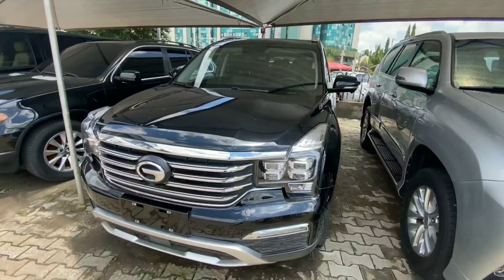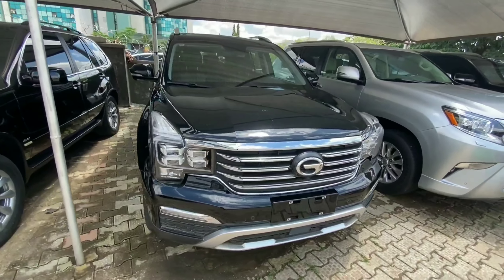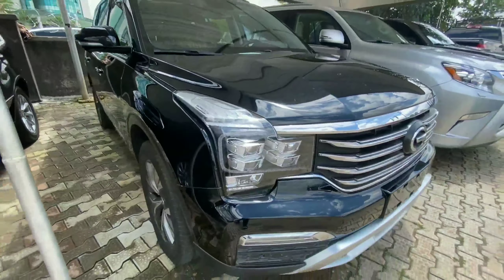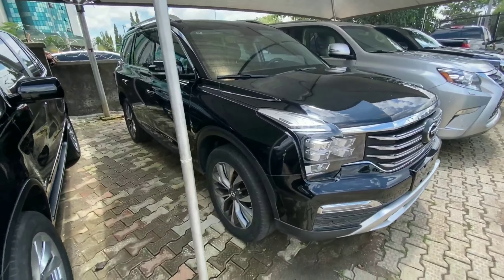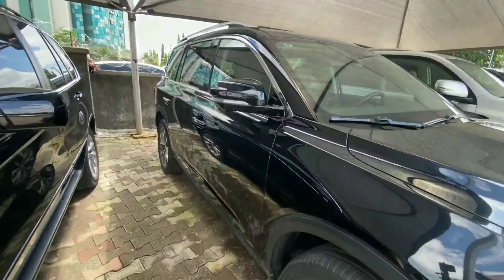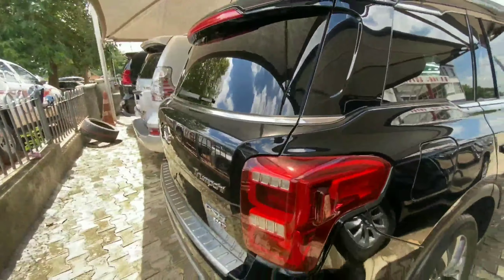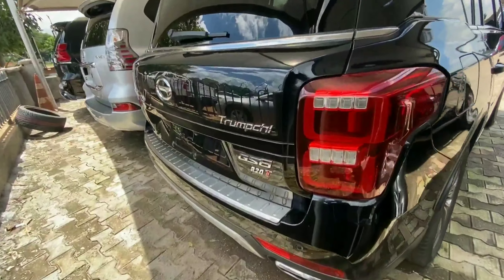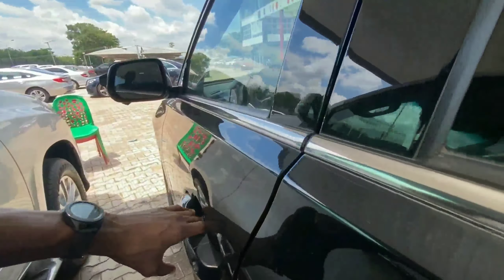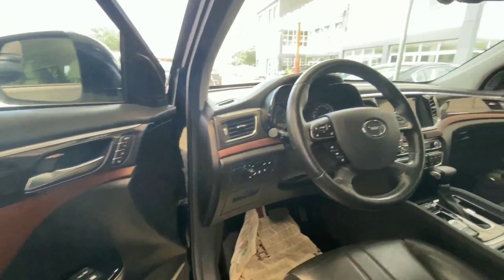The next vehicle is a 2018 GAC GS8, a Chinese brand SUV. It has a lot of chrome in front, a front-facing camera, and LEDs as headlamps — it really looks premium from the exterior. It sits on 19-inch alloy wheels and has blind spot monitoring cameras by the mirrors. At the back, there are LEDs as tail lamps and a GS8 badge.